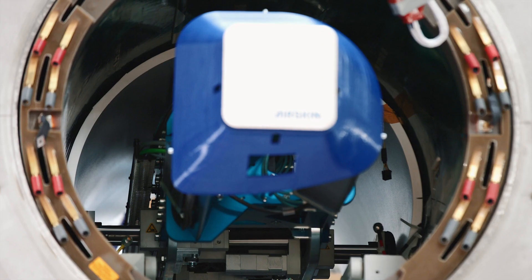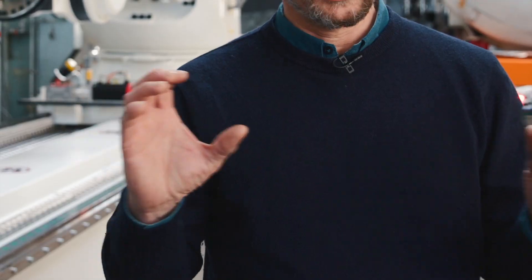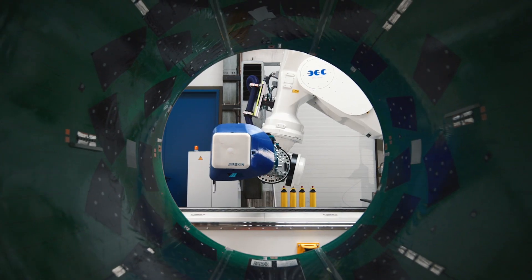The biggest challenge was to pick up these coils, some of which are extremely heavy and come in different sizes — from small to very large — in such a precise and stable way that they do not twist or slip, so we can insert them with high precision into the magnet.